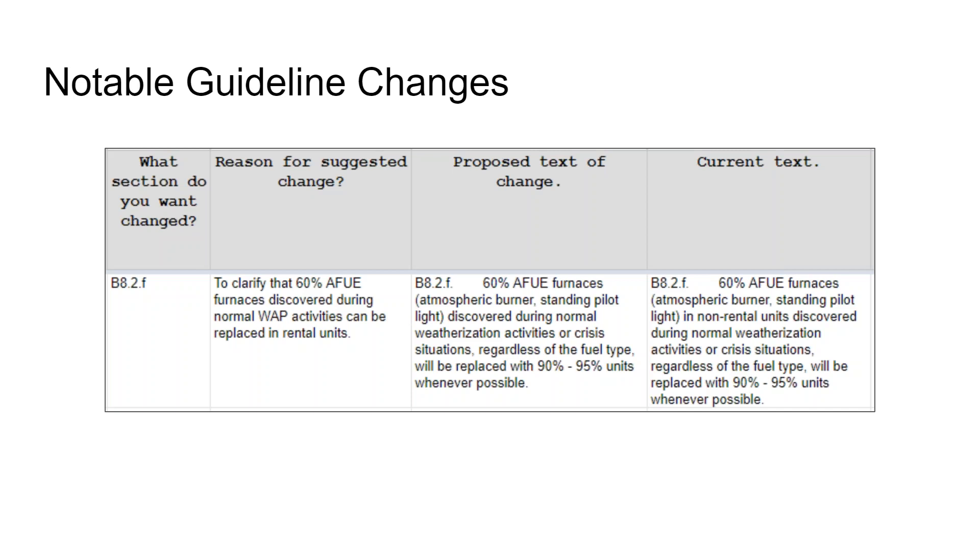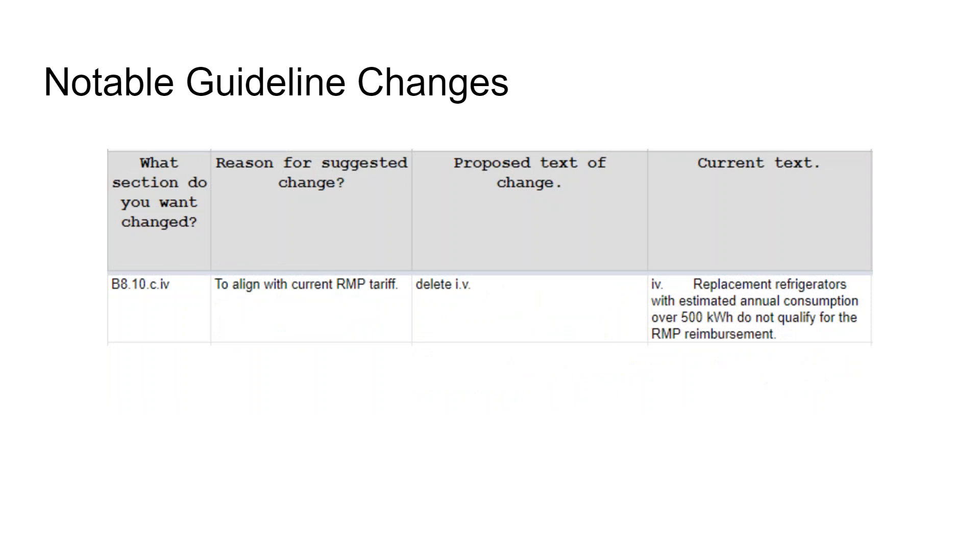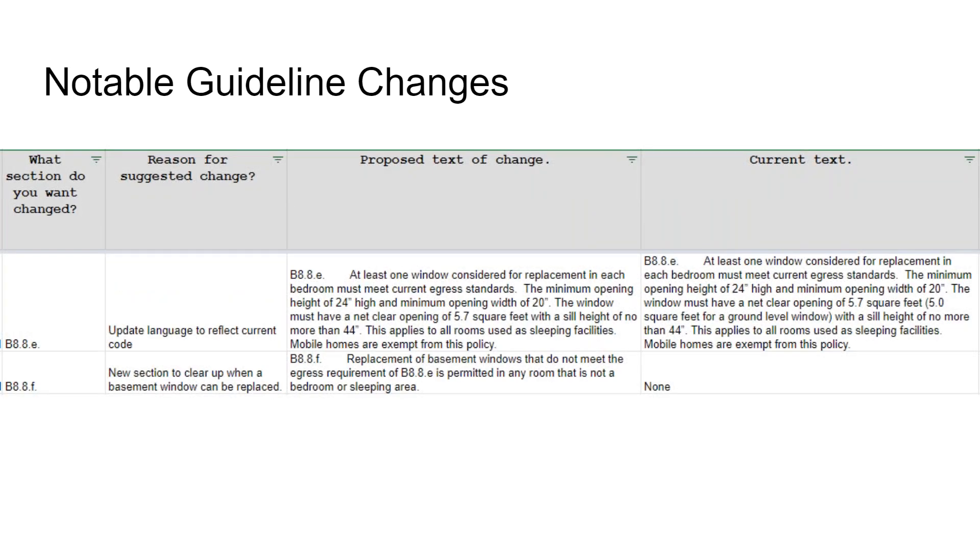The next guideline change aligns with the Rocky Mountain Power tariff. We covered this in our refrigerator trainings this year. RMP's old tariff had language restricting replacement refrigerators to 500 kilowatts — they've removed that from their tariff and we've removed it from our guidelines. If you have questions, go back and review the February and June technical meetings on refrigerators.